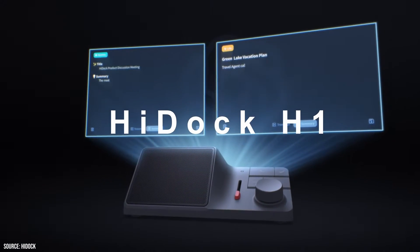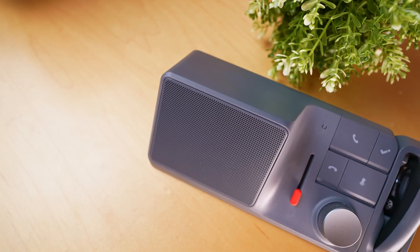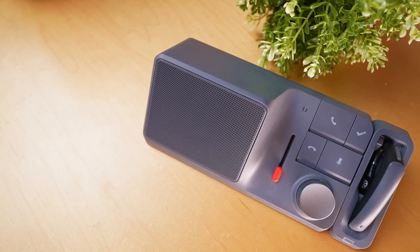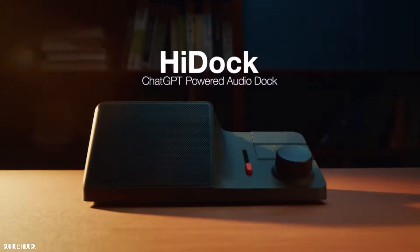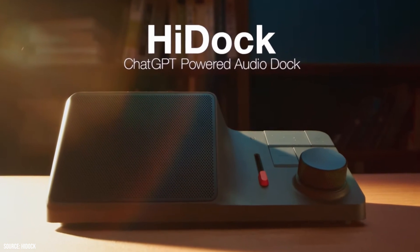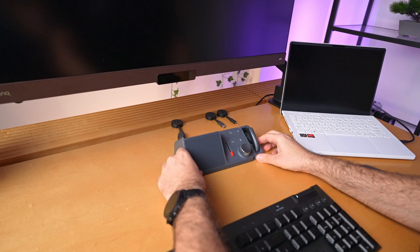Hey guys, today we have something a bit less gamery and a bit more work-focused, with the biggest buzzword right now: AI. Say hello to the HiDoc H1. This isn't just any old dock — it's packed with top-notch ports, plus has a speaker and headset combo going on. But there is a kicker: it comes with a ChatGPT transcription service. It's pretty cool, so stick around as I dissect these features and go over the reasons why it's earned a spot on my desk.